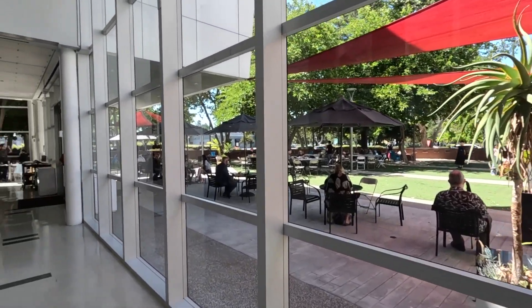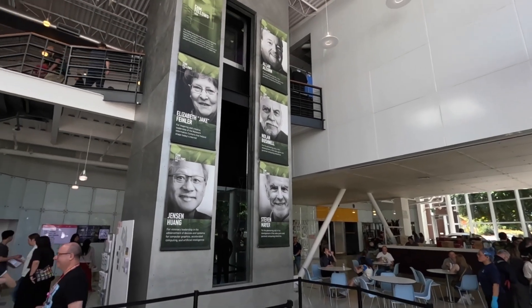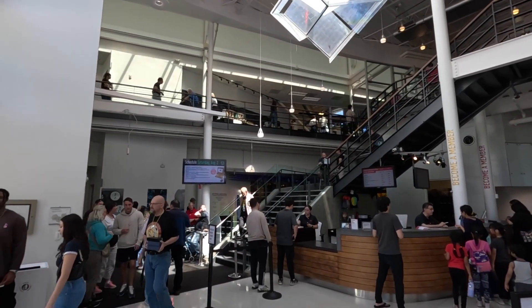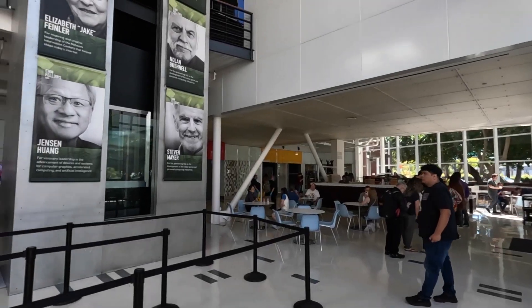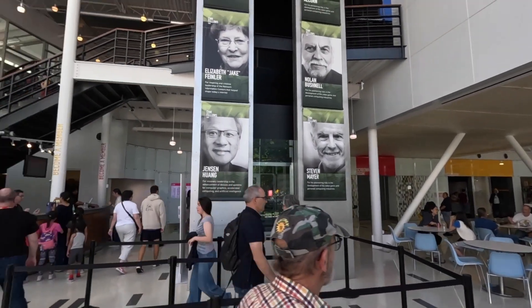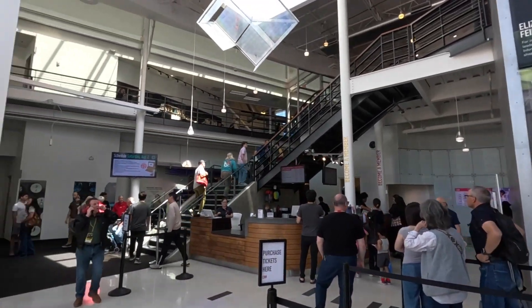When you get inside, you see quite a huge hall with large windows, and you can see what's going on outside. There are two big columns with people who made the difference and donated to the Computer History Museum. If you go to the left, you'll get to some extra additional exhibitions, and to the right, you get to the main Revolution Computer History Museum exhibition.